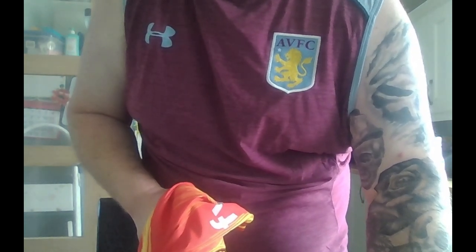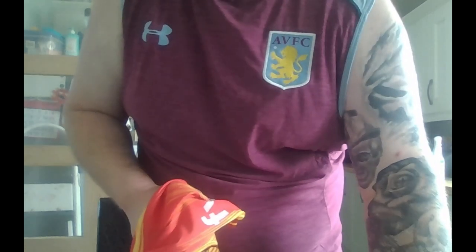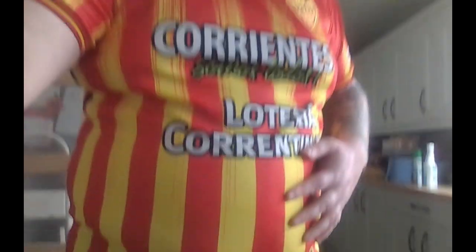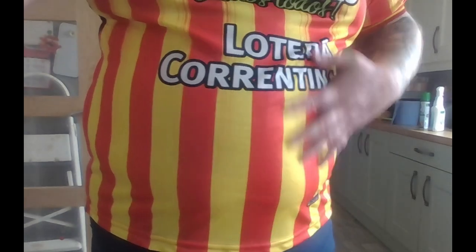I'll pause this for a second and then put this on and show you what it looks like on me. So first thing I'm going to let you know — it is too tight on me. This is meant to be a 4XL, but I might just be a bit self-conscious. It's not very flattering — it's quite small on me as well.